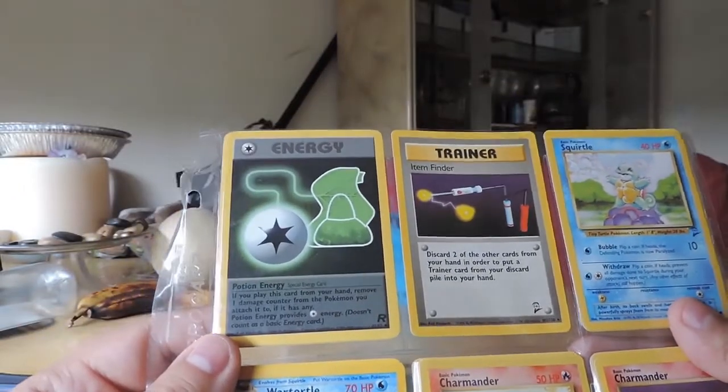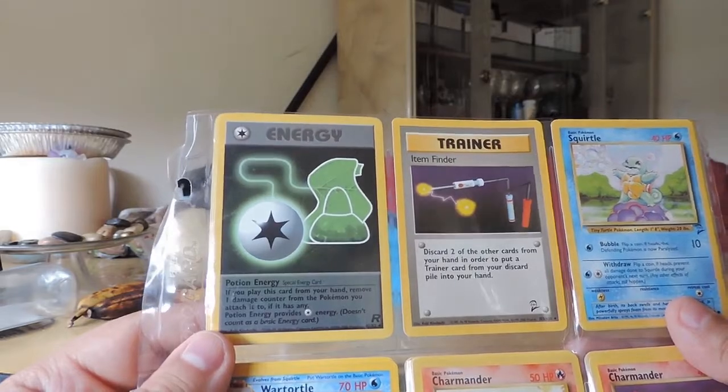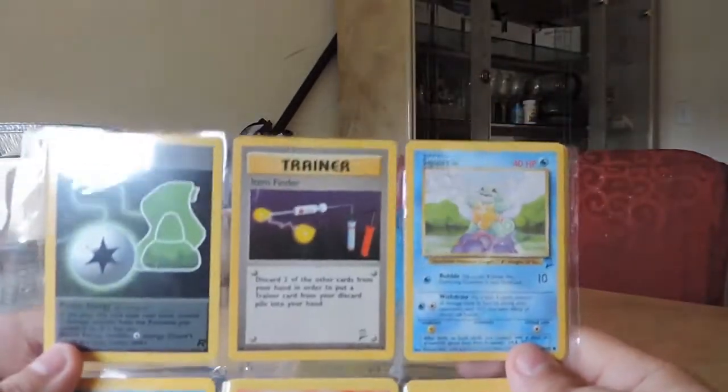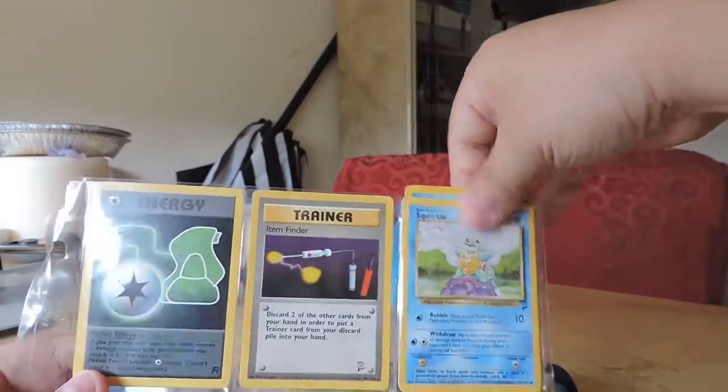A Potion Energy. If you play this card from your hand, remove one damage counter from the Pokemon you attach it to. It provides one colorless energy, I believe that's what it's called. So I have a shit ton of Squirtles. I don't know exactly what kind of Squirtles I have.